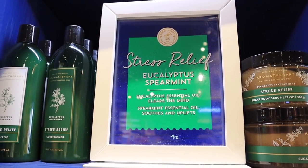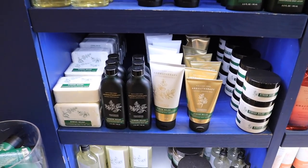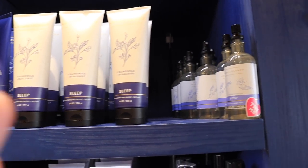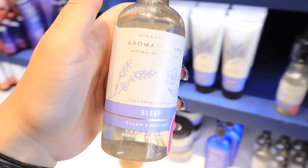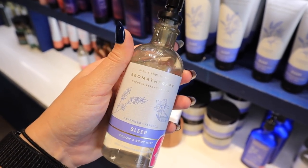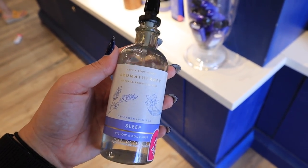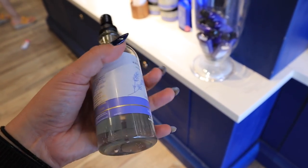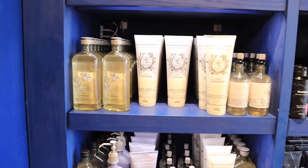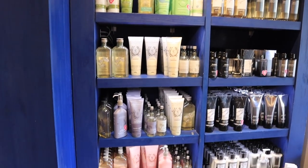Here are the aromatherapy products I was telling you about — these make amazing gifts. They have a couple different scents. Our favorite is Stress Relief in eucalyptus and spearmint. They have shampoos, conditioners, body washes, lotions, candles, and so many body products infused with essential oils for stress relief. Another really great one is Sleep — I really love this pillow and body mist. It's infused with calming essential oils and I like to spray it on my pillow before bed. This is $13.50 and makes a great stocking stuffer.